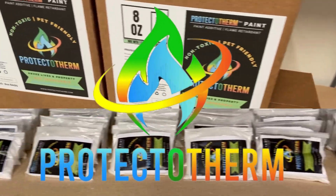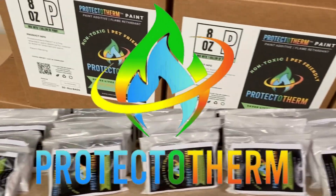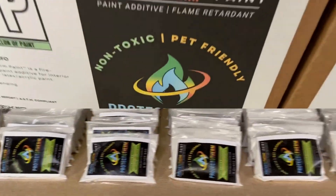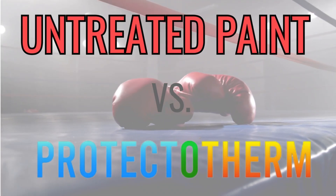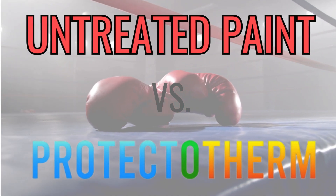Step into the realm of revolutionary fire safety with Protectotherm, the champion in paint protection. In today's fiery face-off: untreated surfaces versus Protectotherm's fortified formula.